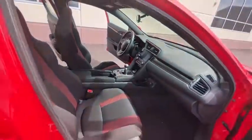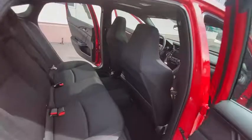Security system, heated front seat, trip computer, panic alarm, brake assist, power moonroof, tachometer.